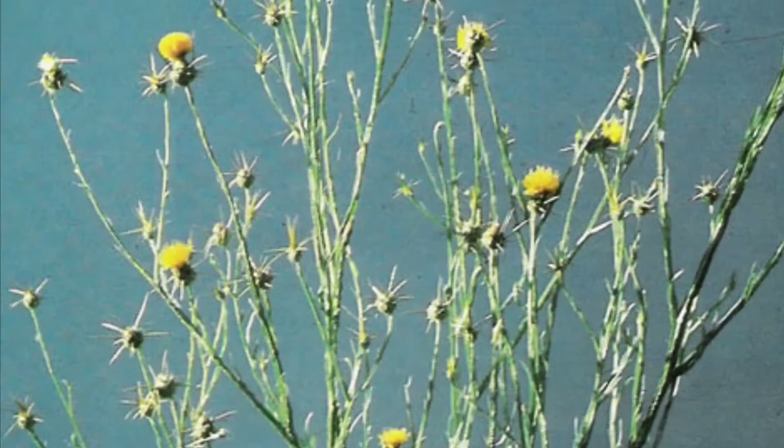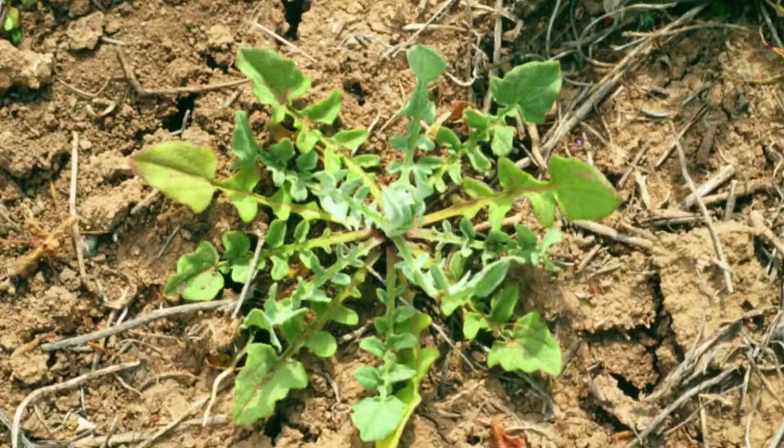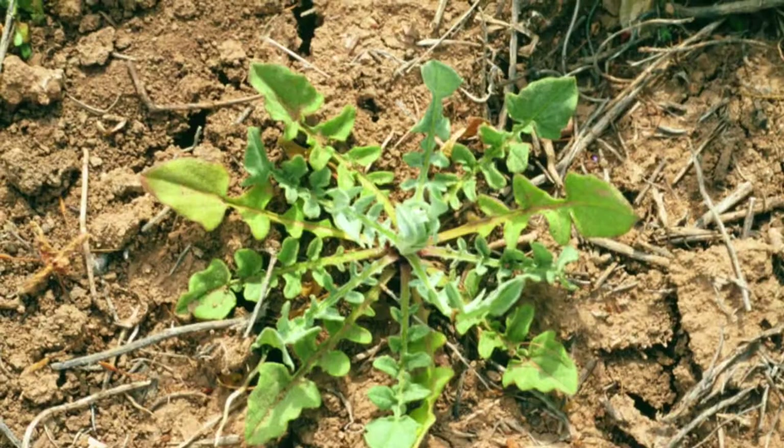The yellow star thistle is native to the Mediterranean basin region. Does it look familiar? There's approximately a 50% chance you've seen this flower in your life — because it takes up approximately 15 million acres of land in just California. As for the rest of the US, take a look for yourself.